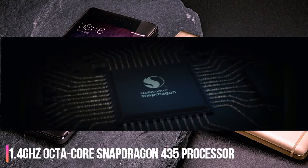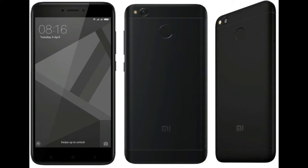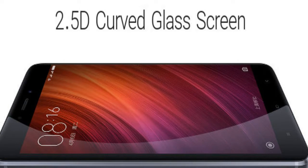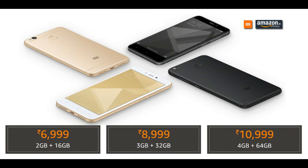It has 2GB of RAM and 16GB of inbuilt storage, expandable via micro SD card up to 128GB. It also has a fingerprint scanner and supports a curved display with Corning Gorilla Glass protection, which feels premium. It comes with a 4,100mAh battery — almost 1,000mAh extra compared to the Redmi 4A.